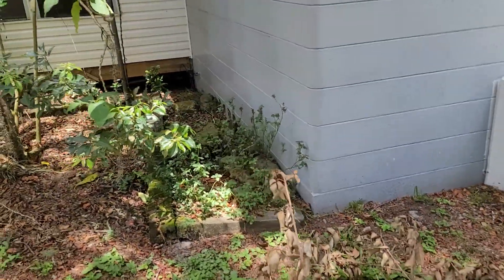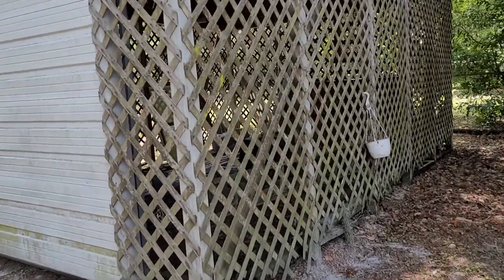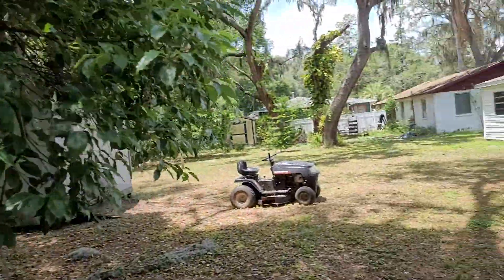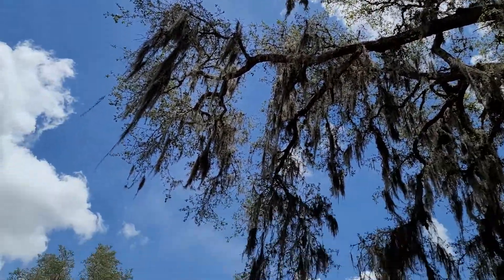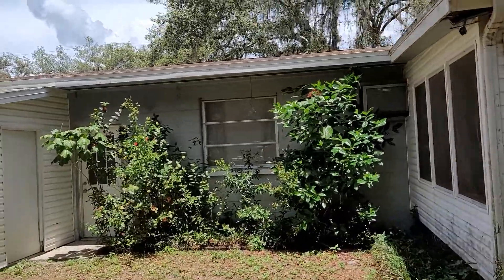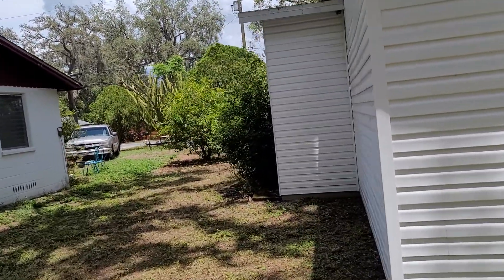It looks like it might have a crawl space underneath as opposed to being on a slab. Here's your AC system. Seems like a little bit of a shed — you can see through it pretty easy. Pretty good-sized tree with some branches hanging over it. Another old shed. You have a good old branch there, and a lot of moss hanging on these branches. It looks kind of like block construction, and then there's some type of shed or storage container on this side of the building.